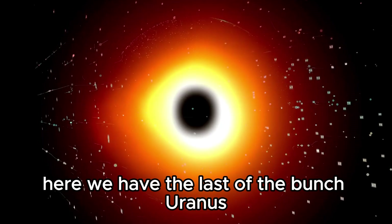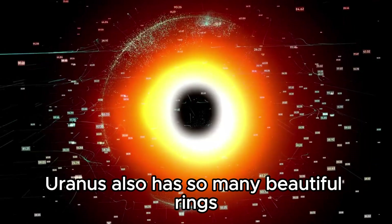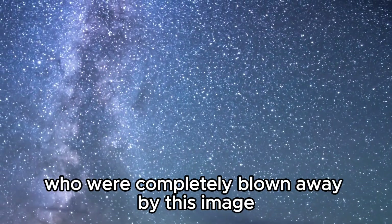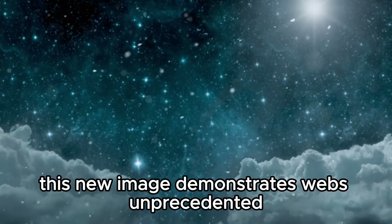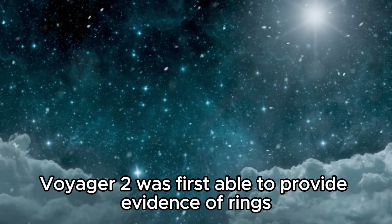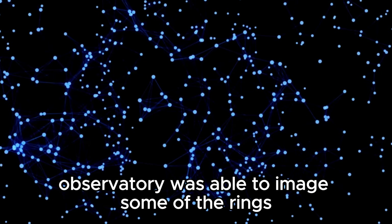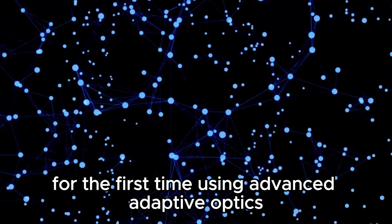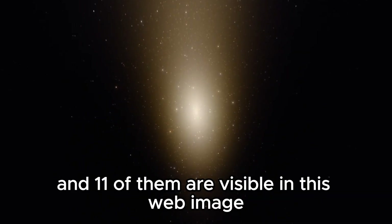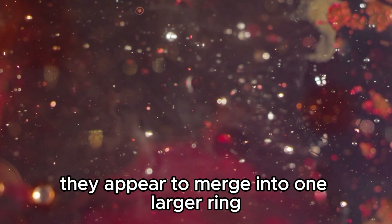Here we have the last of the bunch: Uranus. Uranus shines in its usual pale blue, but would you have thought it also has so many beautiful rings? James Webb makes it possible, and it wasn't just scientists who were completely blown away by this image. This new image demonstrates Webb's unprecedented sensitivity to the faintest dust rings. Voyager 2 first provided evidence of rings around Uranus during its 1986 flyby. Then the Keck Observatory imaged some of the rings using advanced adaptive optics, and now we have these incredible images. Uranus has 13 known rings, and 11 of them are visible in this Webb image.